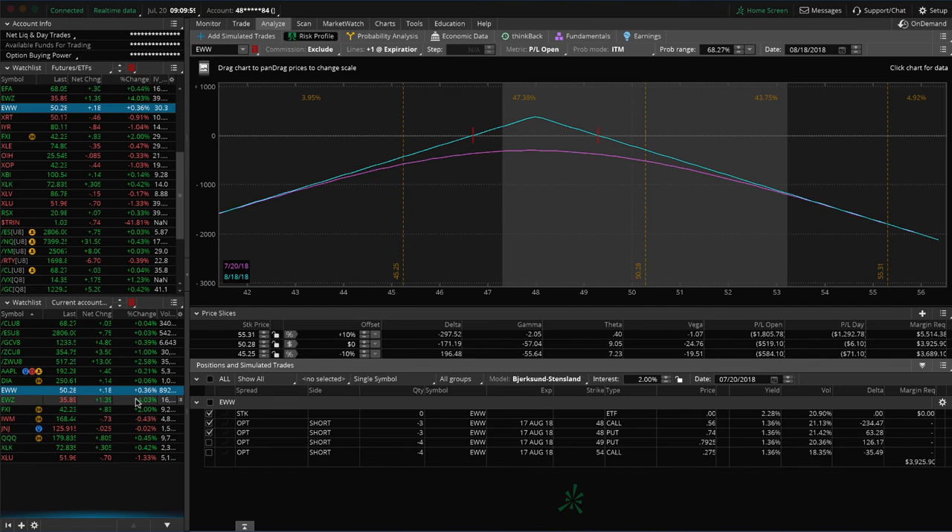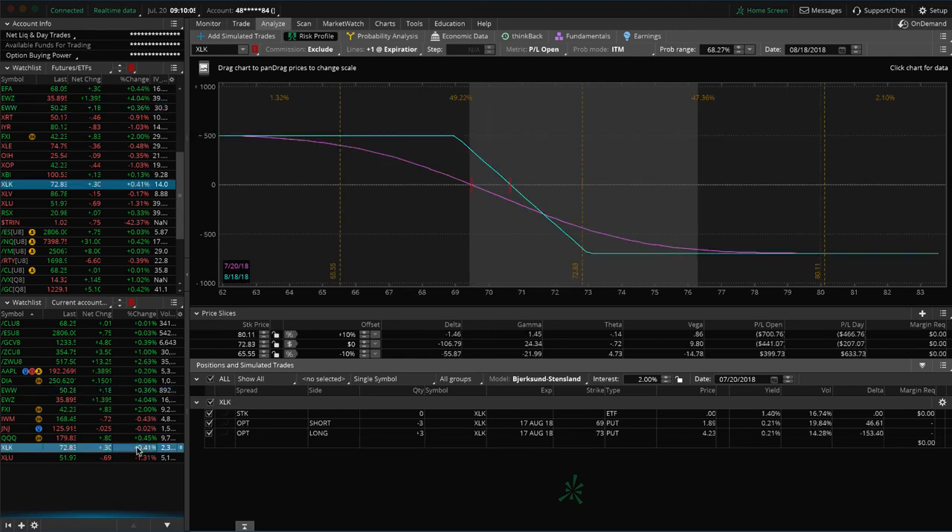I mentioned EWZ, FXI, IWM, JNJ, and the Qs. For XLK, we've got a long put vertical that has gone against us, but we're in August. We're hoping for some more downside before we roll that. As we get closer to expiration, we don't like these negative theta decay pieces, so we may look to roll it to get back into positive theta decay and extend duration. We'll deal with that depending on what price does next week.